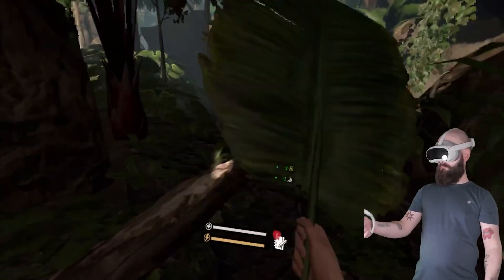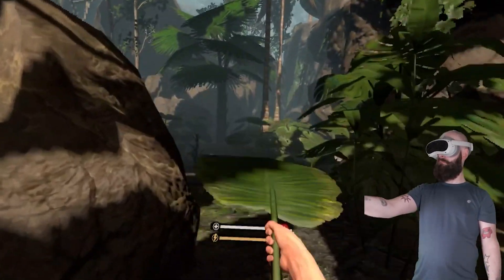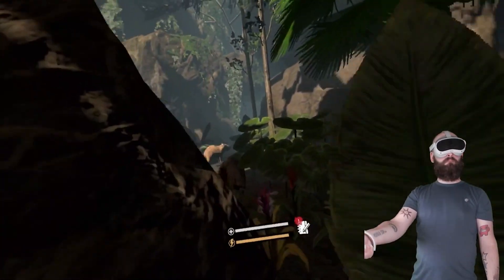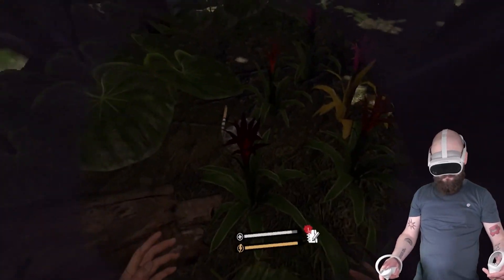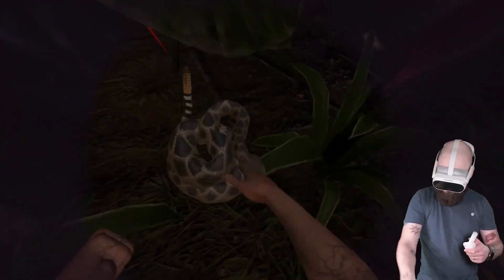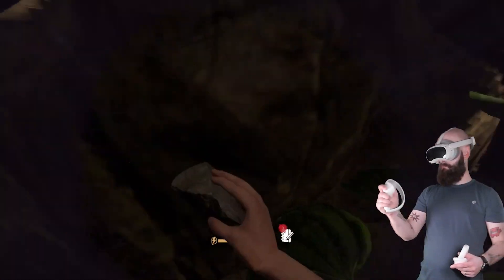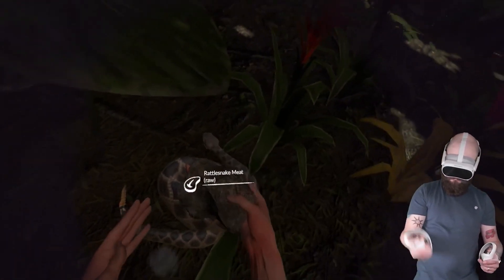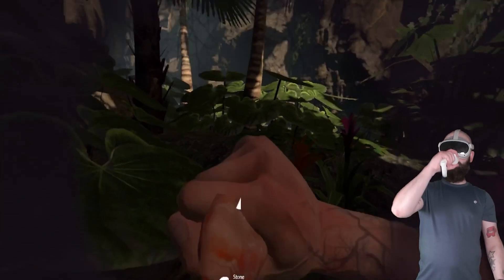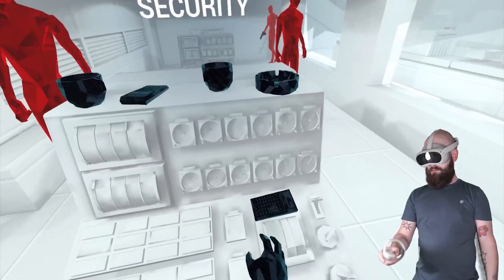The Pico 4 VR headset is an awesome way to get into virtual reality. It has a really high quality display and resolution so you can explore digital realities like never before. Plus, it has eye tracking and hand tracking, allowing you to interact with objects and connect with people no matter where you are, all for half the price of the MetaQuest Pro. But what effect will it have on our culture as we move further into the new age, and will advancements in virtual reality lead to good or bad things for society?